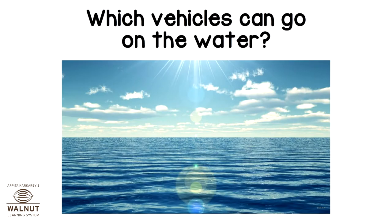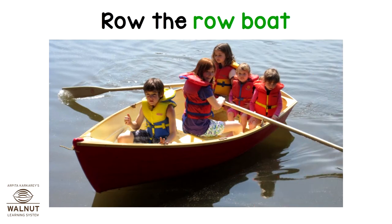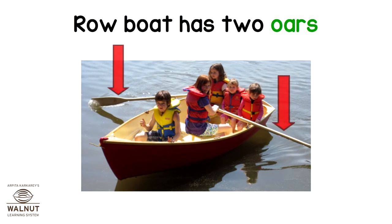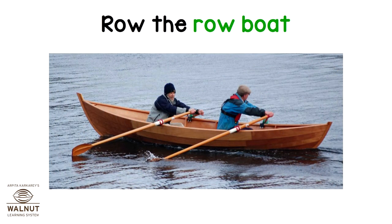Which vehicles can go on the water? A rowboat. Row the rowboat. A rowboat has two oars. Row the rowboat.